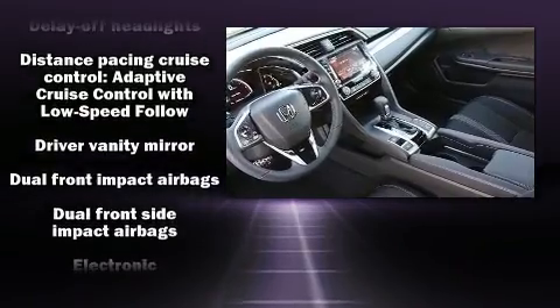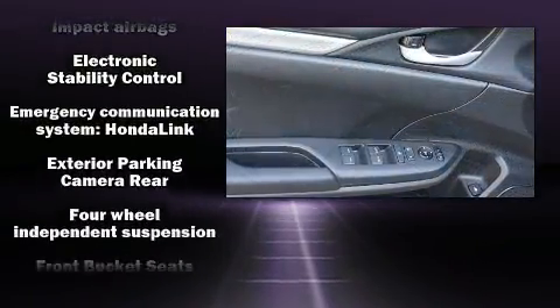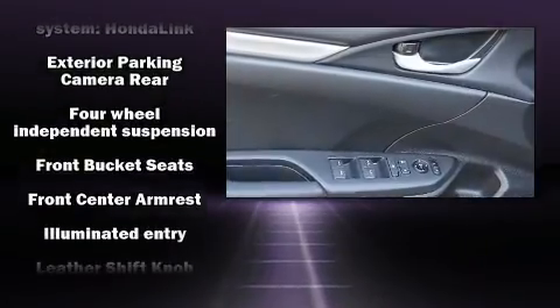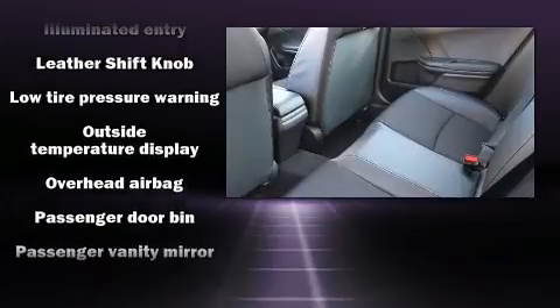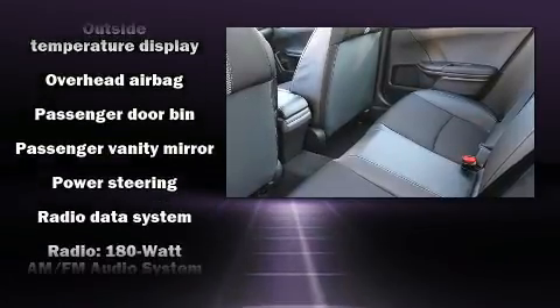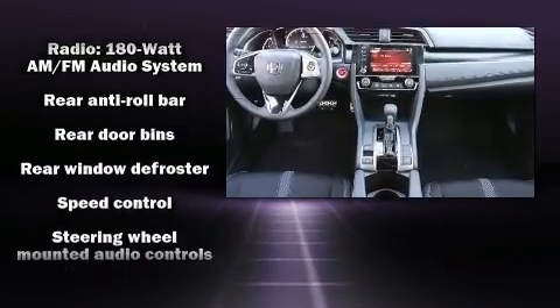Honda ensures the safety and security of its passengers with equipment such as head curtain airbags, front and side impact airbags, traction control, brake assist, a security system, an emergency communication system, and four-wheel disc brakes with ABS. This car was designed with safety in mind, allowing you to drive with even greater assurance.